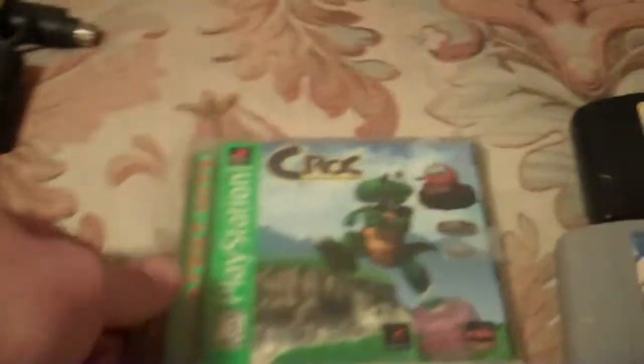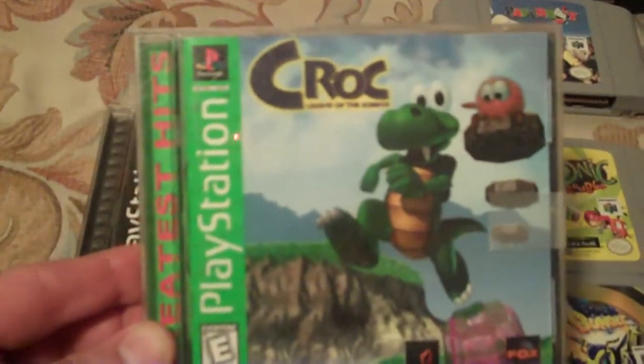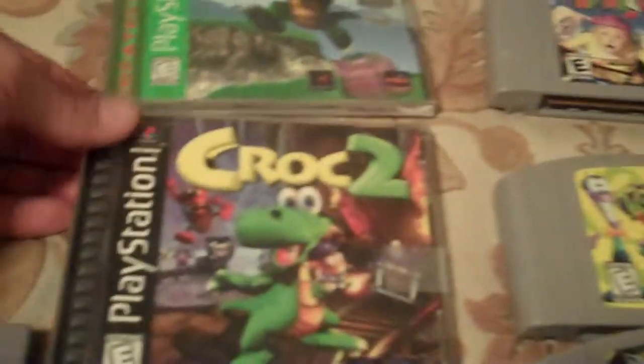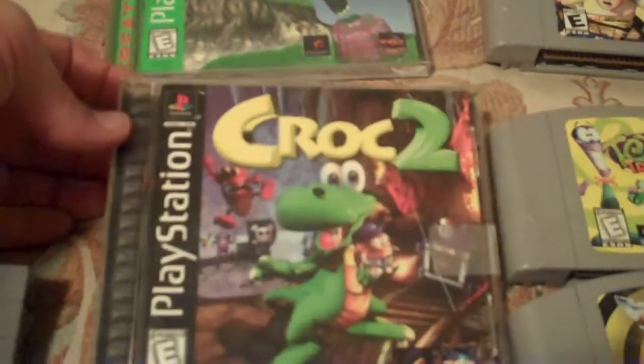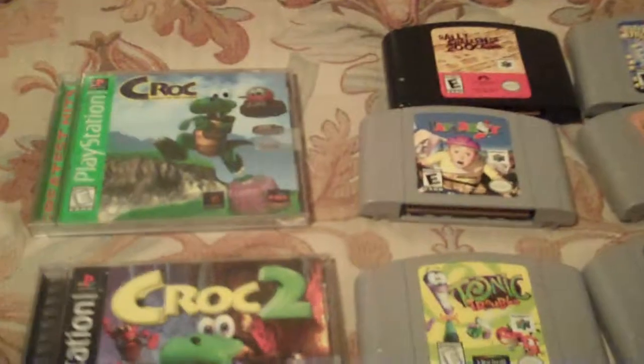Let's come back over here—I dropped a game and didn't want to step on it. There's Croc. Now, here are the Greatest Hits versions. If you watch my PlayStation video, I don't know where I keep getting these Greatest Hits copies—but these two are just to play. There's Croc 2. I like platforming games, so I just didn't care about them being Greatest Hits.